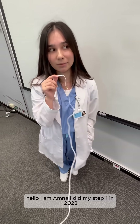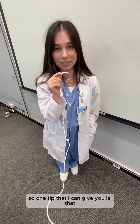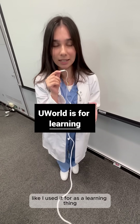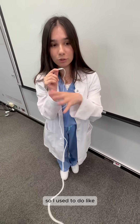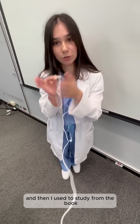Hello, I'm Amna. I did my Step 1 in 2023. One tip I can give you is that I used UWorld not in test mode — I used it as a learning tool. I did the book and UWorld side by side: I would first learn the concept from UWorld and then study from the book.